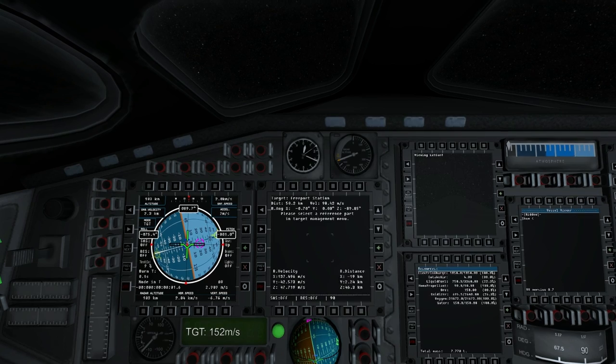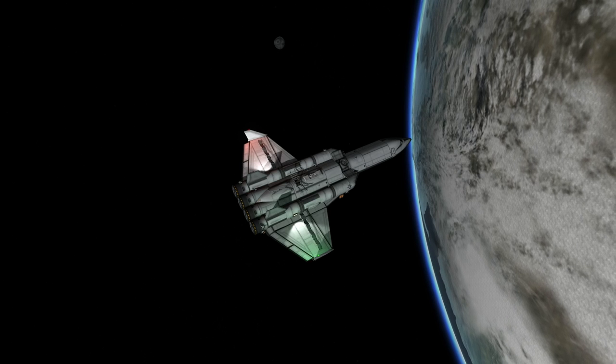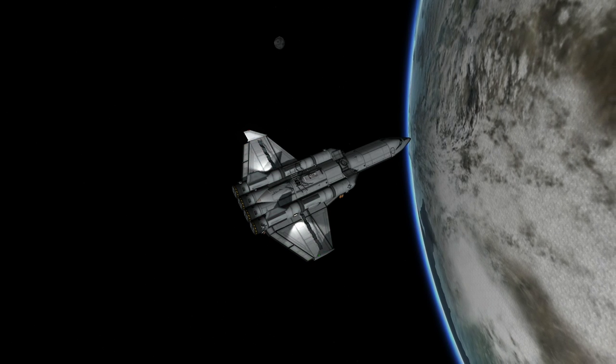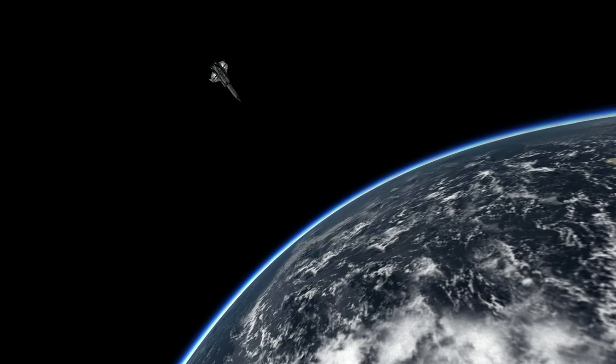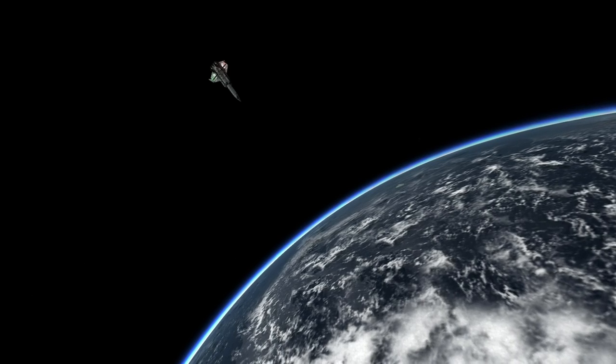The initial rendezvous burn was only an 11 meter per second maneuver, and that's thanks to the fact that I was waiting the whole day. Easy to get into the right phase when you have that kind of time. It's a good thing that views of space never get old, or views of Kerbin from this altitude. I didn't really feel like I was bored at all — you could just look out the windows.